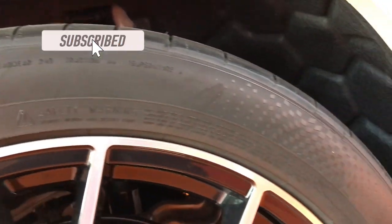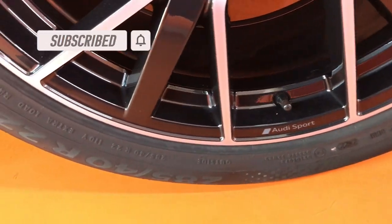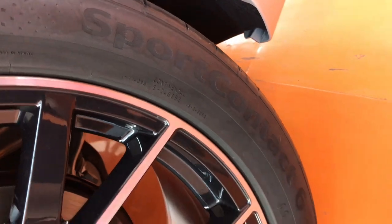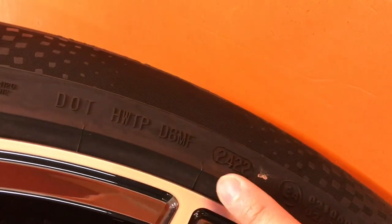So as you can see, you can see the brand, the model of the tire, and in this case this is the production date. Let's see this one.